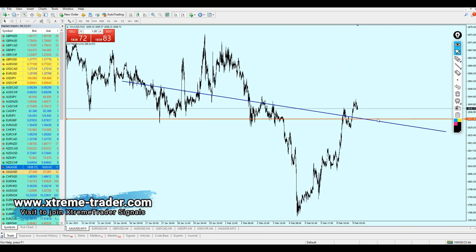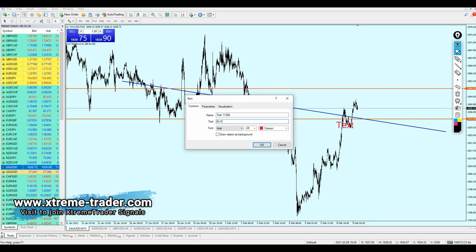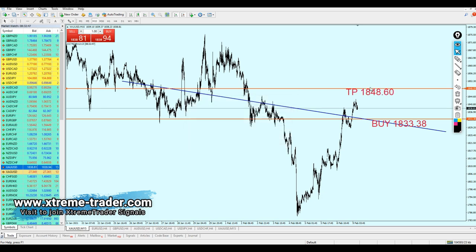Let me check how many pips we can expect from this trade. Gold is going to continue rising until it hits the long-term resistance at 1848, so we can start buying at 1833 and expect about 152 pips profit from this deal. Gold is good for the buy at the level 1833.38. The take profit level is at that previous resistance at 1844.60.